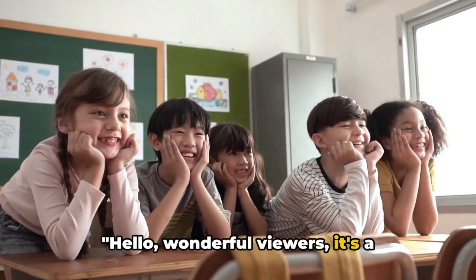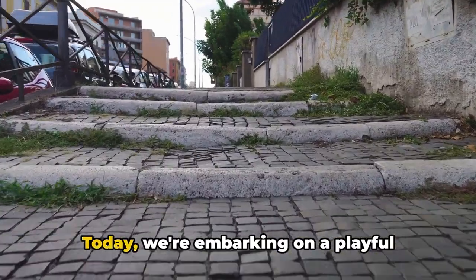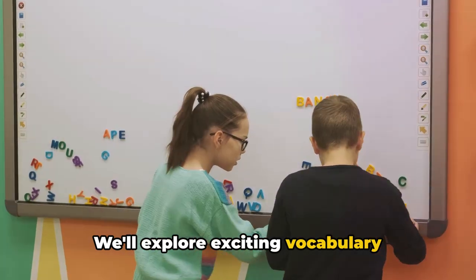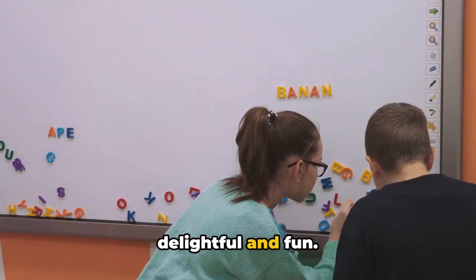Hello, wonderful viewers! It's a fantastic day to learn something new. Today, we're embarking on a playful journey through a land filled with words. We'll explore exciting vocabulary-building games that will not only boost your word power, but also make learning delightful and fun.